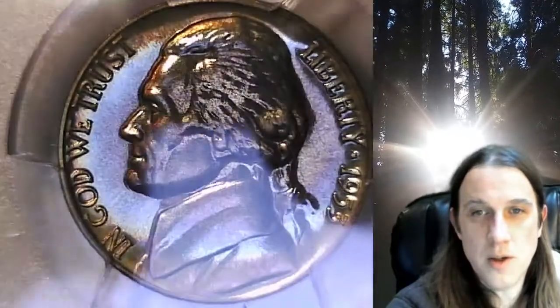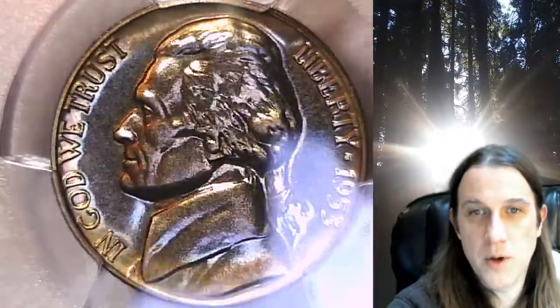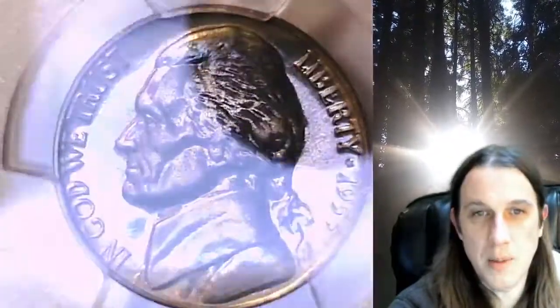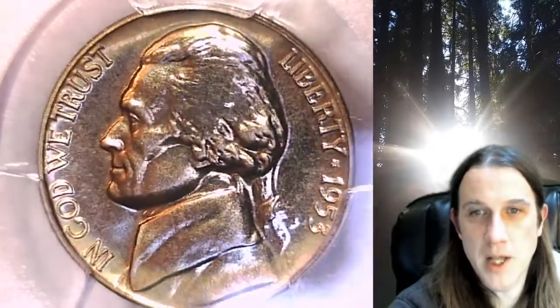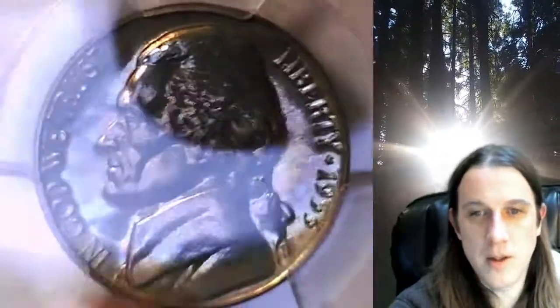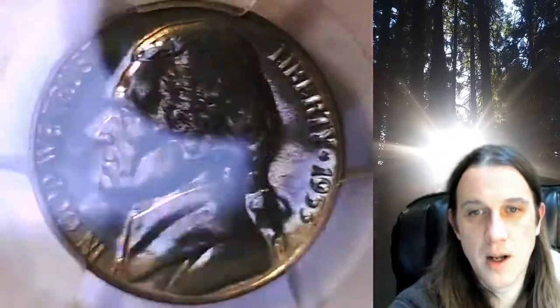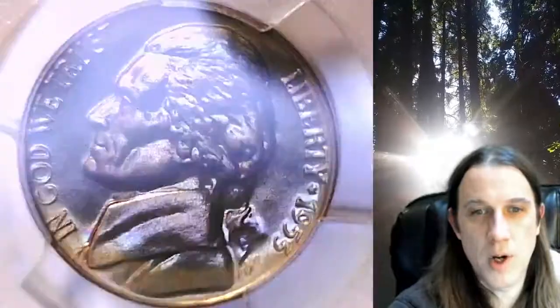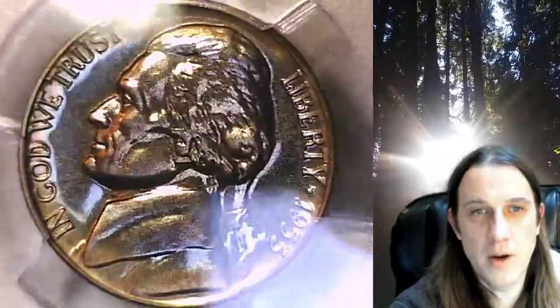There is some toning on this coin. The fields on both the front and back kind of have a metallic sheen, kind of like a pink-blue metallic mix to it. On some angles, definitely around the rim, it almost seems a little bit cloudy, but there were a couple angles where some color did pick up out of it.